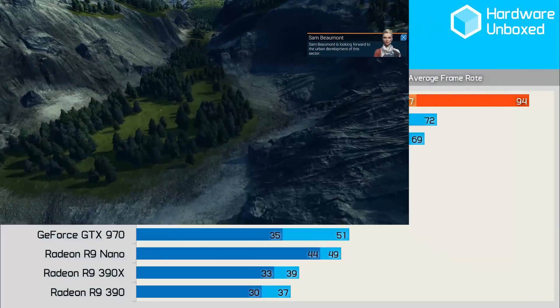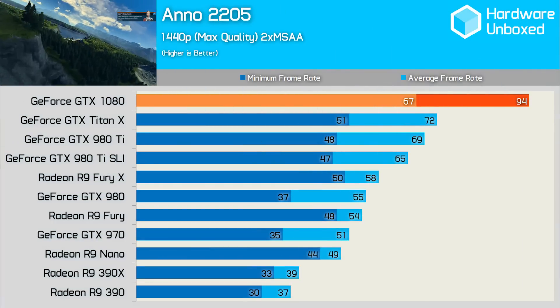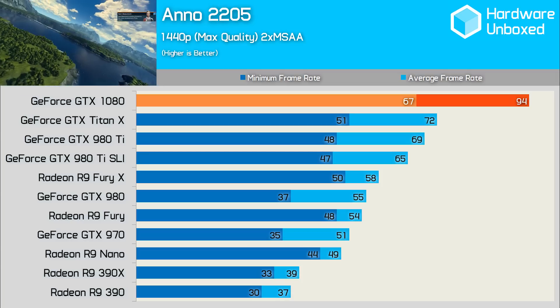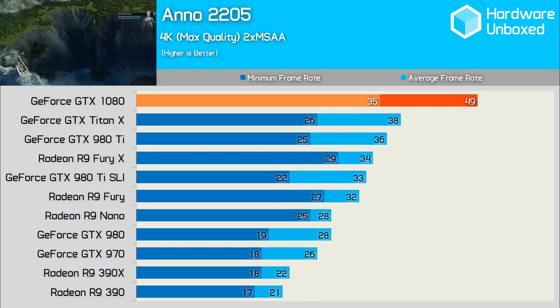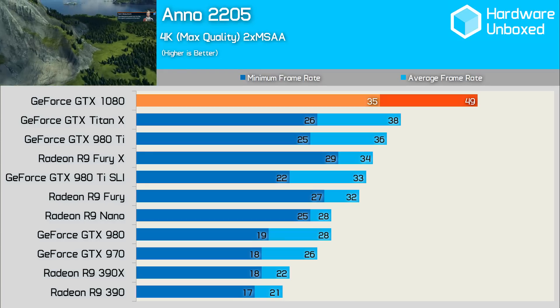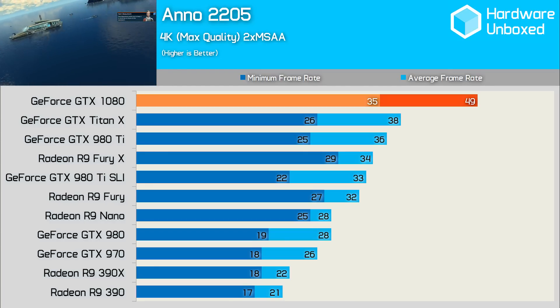Anno 2205 saw the 1080 overpower the Titan X by a considerable 30% at 1440p, and the Fury X by 62%. At 4K, the 1080's minimum rivaled the averages of the other cards at 35 frames, and was good for nearly 50fps on average. This was another title where SLI was not only useless but a slight hindrance.